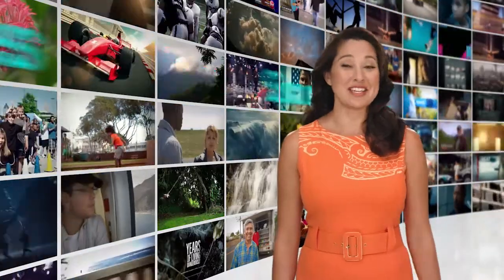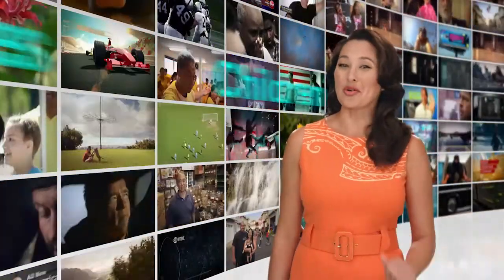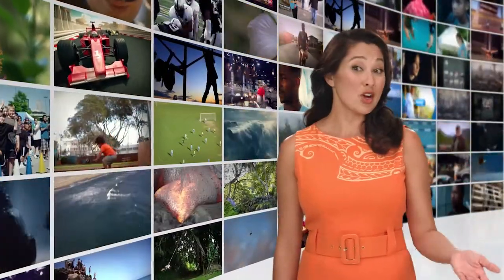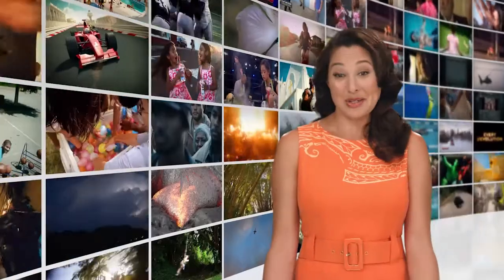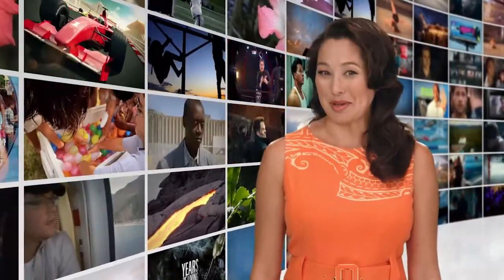Whether you love movies, sports, popular TV shows, documentaries, or programs for your keiki, you're going to love Hawaiian Telecom TV. It offers hundreds of channels, including all your favorite HD, local, international, and premium channels.